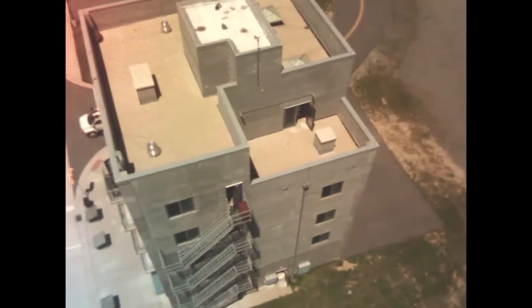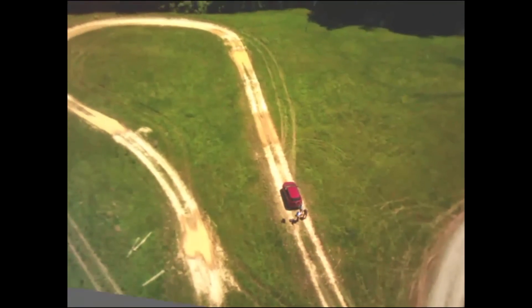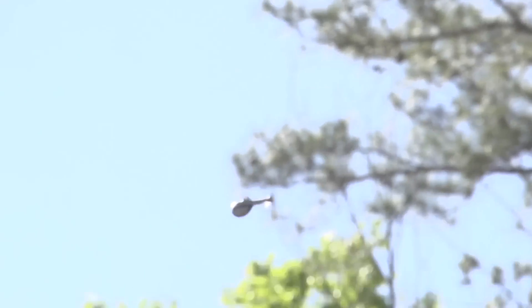This would give the ground commander almost real-time situational awareness of the battlefield and what his troops are going up against or possibly have to avoid, like obstacles, low-water crossings, and anything like that. It provides an organic, quick-look situational awareness capability that they currently don't have.